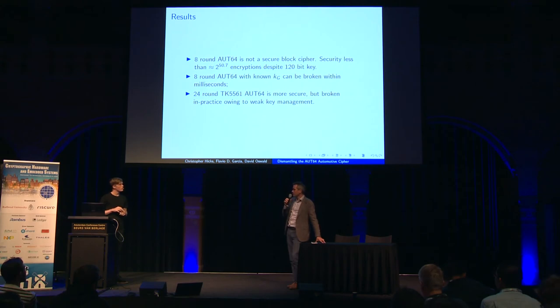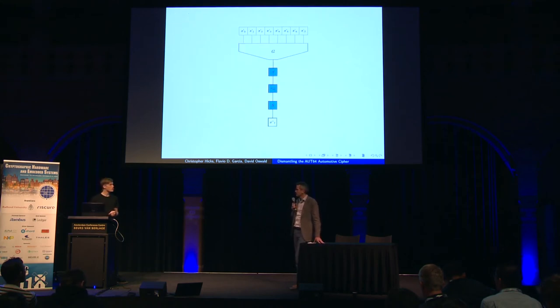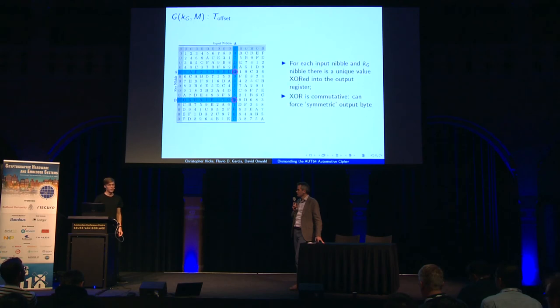Regarding the design rationale: the cipher appears designed to be bijective, which is not apparent from the protocol. It was clearly designed for more uses than just this one. That's evident from the Toffset lookup table, which is symmetric about the descending diagonal — and it's why the compression function key nibbles can never be zero: if they are, all input nibbles encode to zero and you lose the information needed to invert the function when running it backwards. Beyond that, it seems a relatively classical combination of confusion and diffusion, but ineffective at eight rounds.